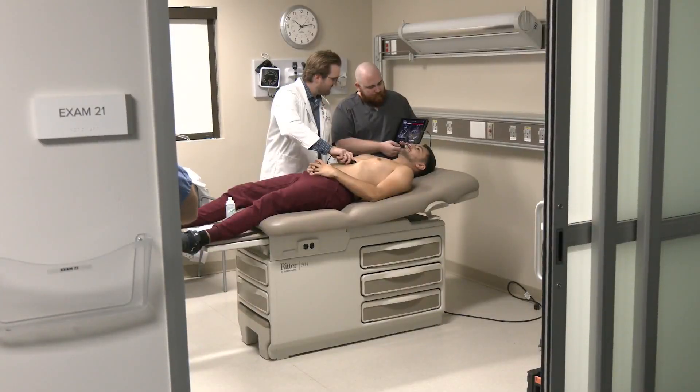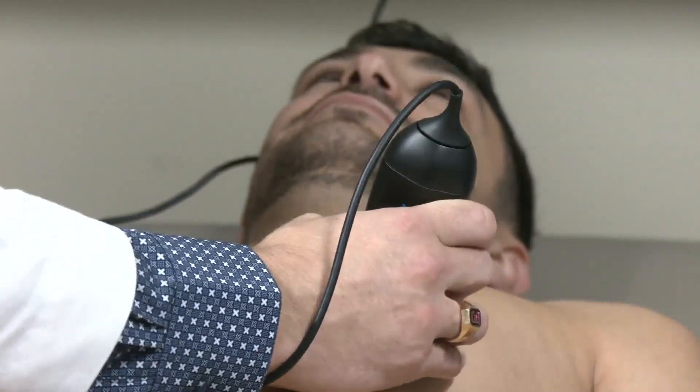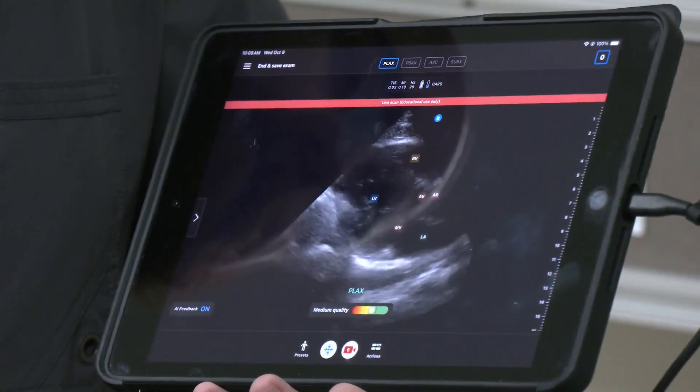It's basically ultrasound that you're able to do at the bedside with the patient. It's a new elective at KCU Joplin this semester. We've had point of care ultrasound in medicine for a long time, but it's been fairly cumbersome to get it to the bedside.